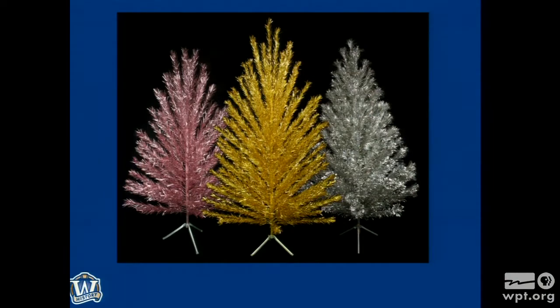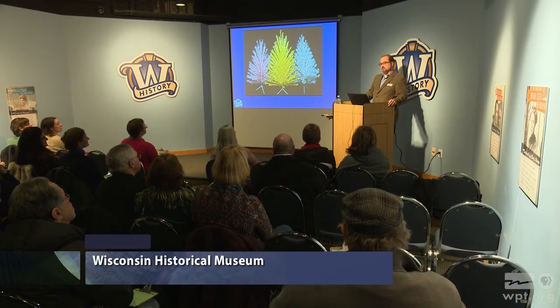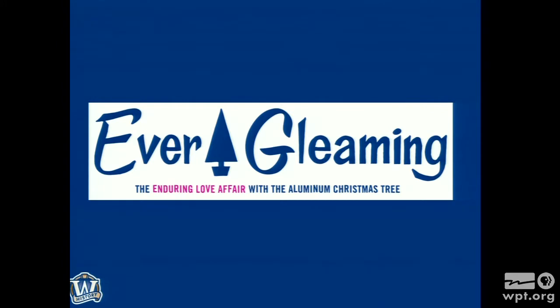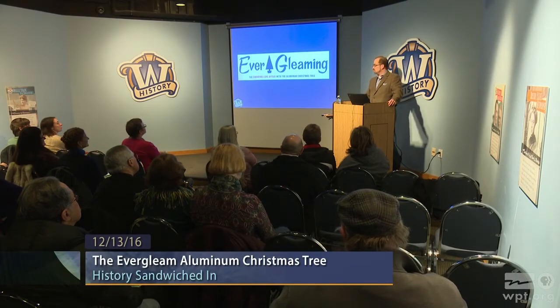Here they are: aluminum Christmas trees. These are three from the Wisconsin Historical Society Museum's permanent collection — actually three of the more special trees. This is our sixth exhibition featuring or including aluminum Christmas trees since 2005. This year we've titled the exhibition 'Ever Gleaming' — a clear play on the brand name — with the tagline 'The Enduring Love Affair with the Aluminum Christmas Tree.' Here we are in 2016, still talking about them, and probably talking about them more now than even they were spoken about then.